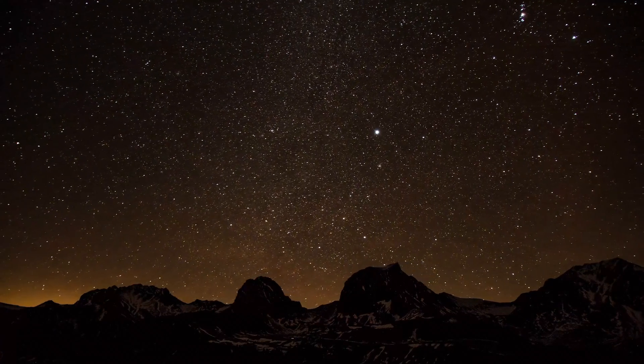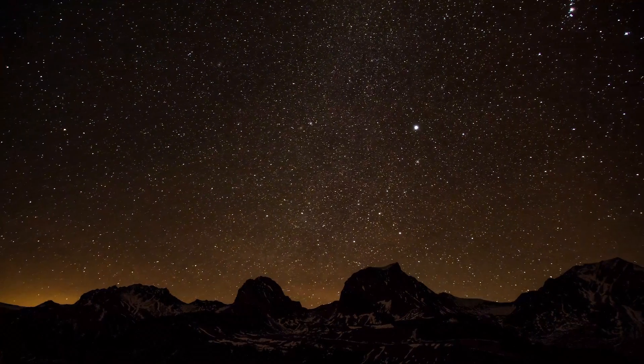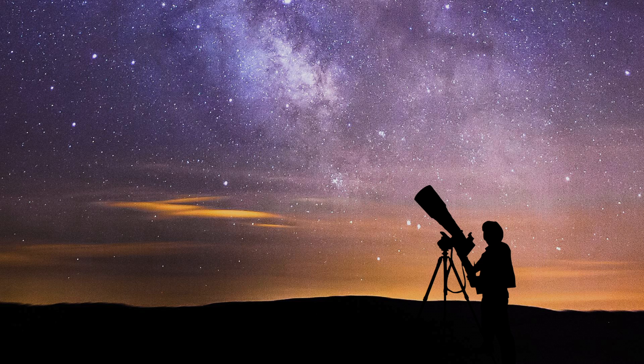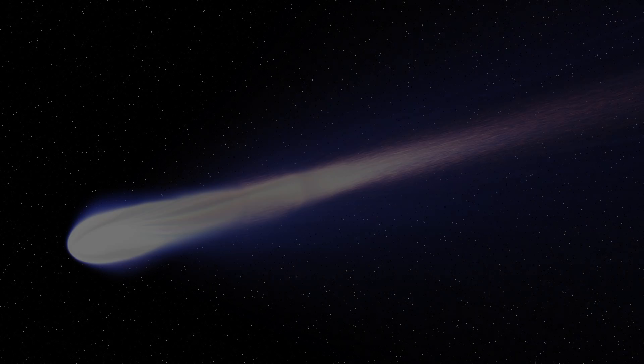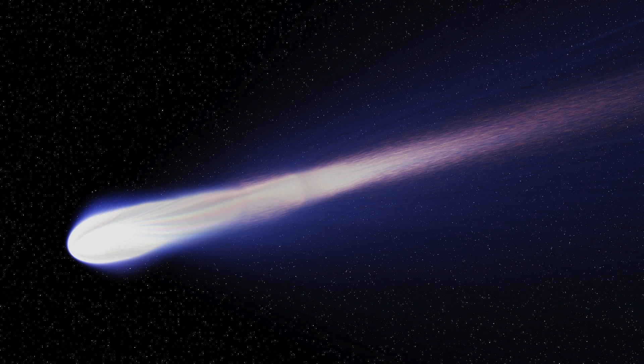Where do they come from, and where do they go? To answer those questions, we need to leave the telescope behind and get up close. There are a few key features that set comets apart from ordinary space rocks. First of all, they have layers.